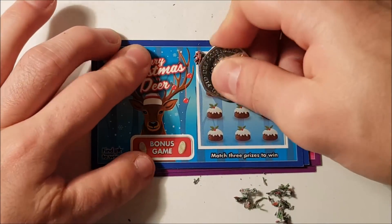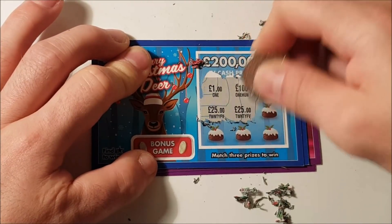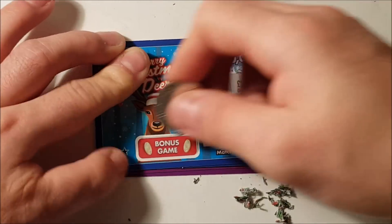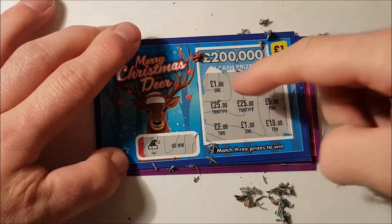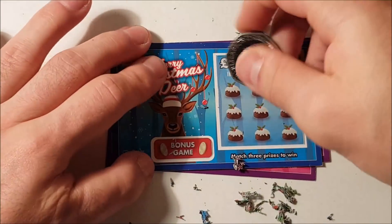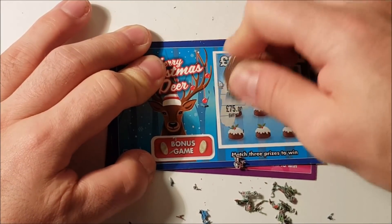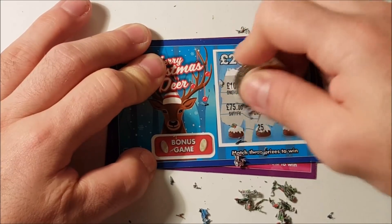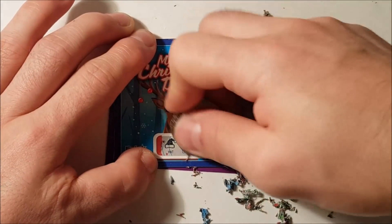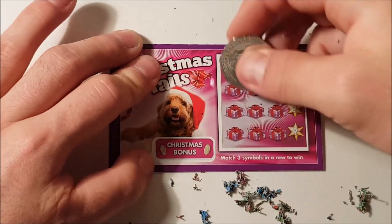Merry Christmas Deer — we need three cash amounts to be the same. As you can see, you can win 100 pounds, 25 pounds, 25 pounds... we've won a pound there. Not won the bonus — one, one, one — so at least we're not entirely bust. Second one: 100 pounds, 100 pounds, 10, 75, 75, 25, three — no win. And another Christmas hat, so no win on that card.